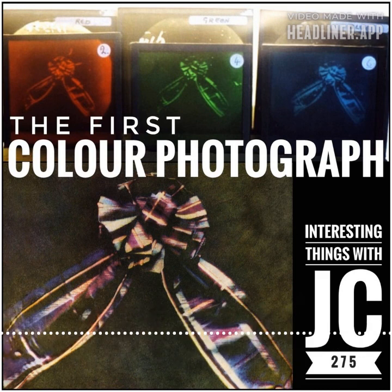Color photography in the 1900s is certainly an interesting story for another time.